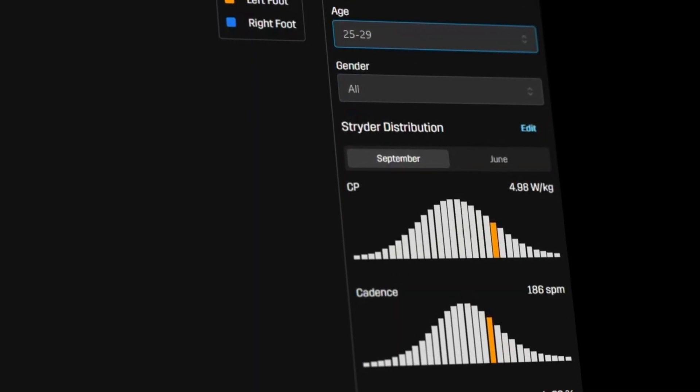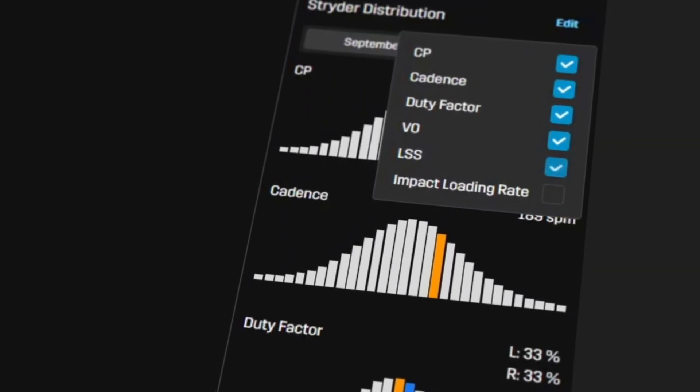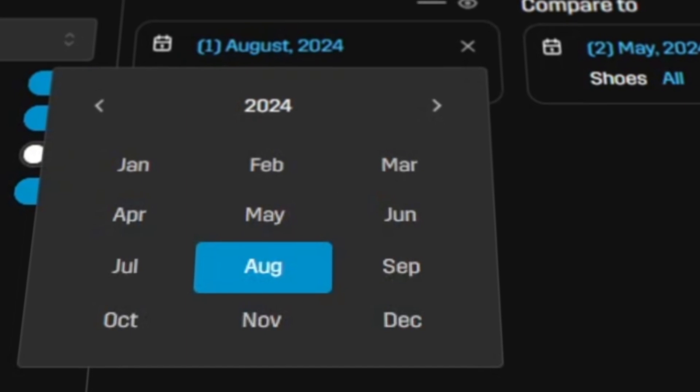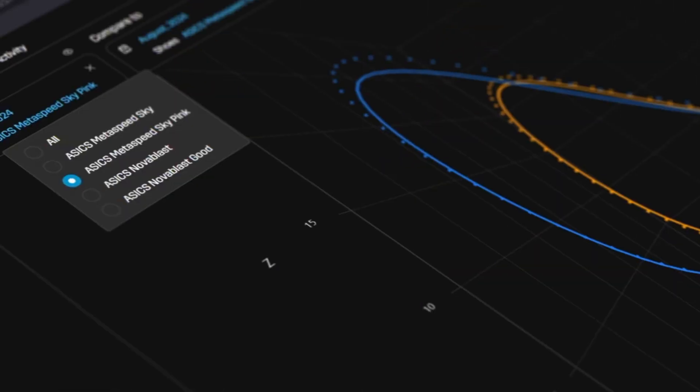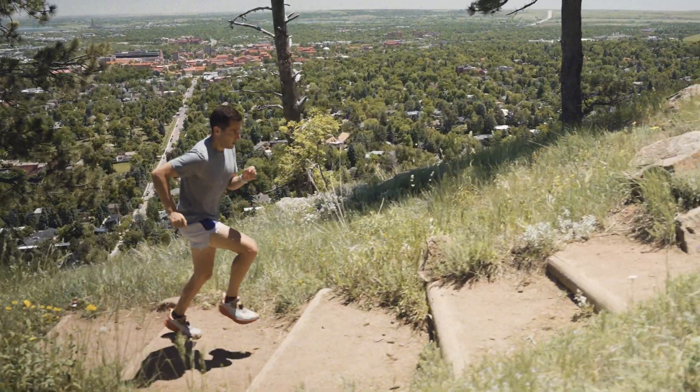Know where you stand by comparing your running form to real runners just like you. Gain powerful insights to make the most improvement and validate your progress through data trends over time. Inform your shoe decisions by seeing the effects of the shoes you run in and how they impact your running.